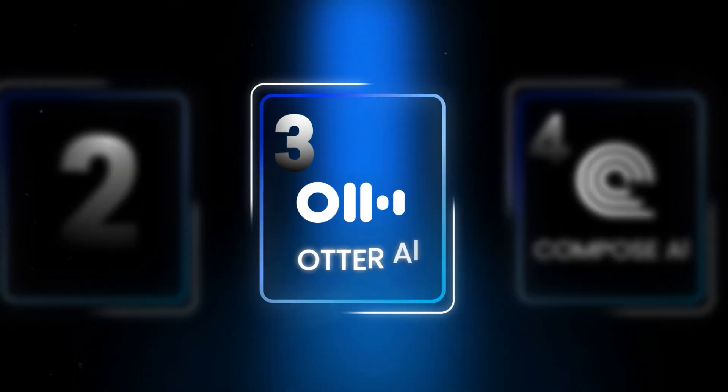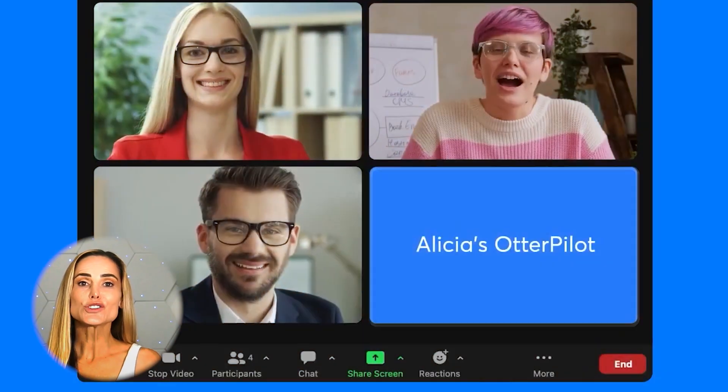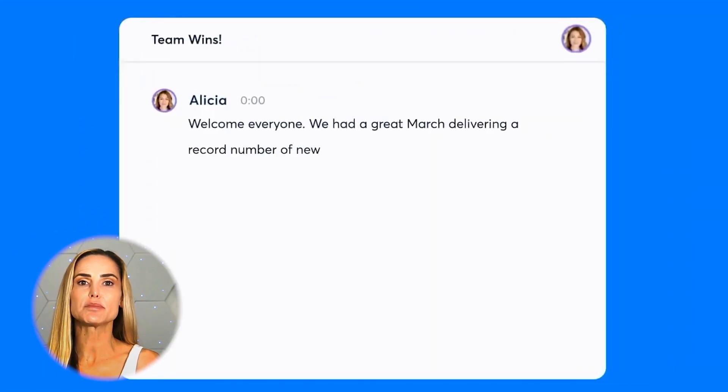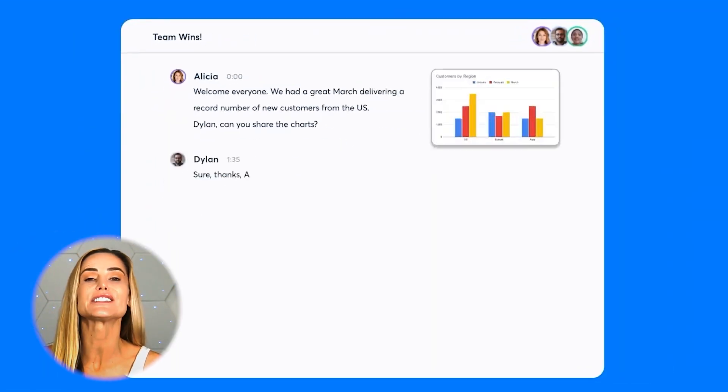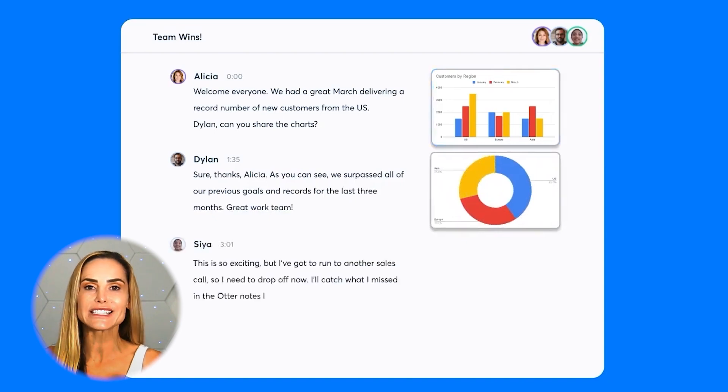At number three, we have Otter AI, your go-to Chrome extension for smarter meetings. Otter automatically records and transcribes your meetings, but it doesn't stop there. It also creates real-time summaries and speaker identification, and even lets you collaborate on notes with your team, all while the meeting is still going on.